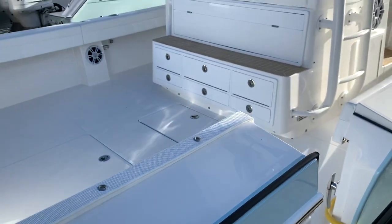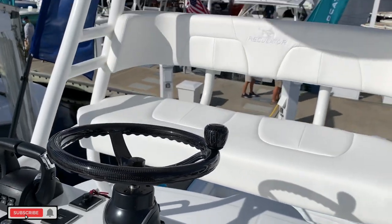We are here at the Fort Lauderdale International Boat Show. We are with Scott with Regulator Boats, looking at the Regulator 41.